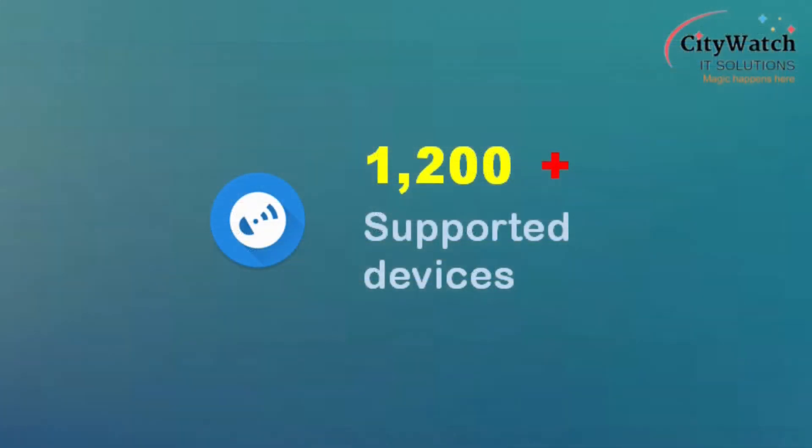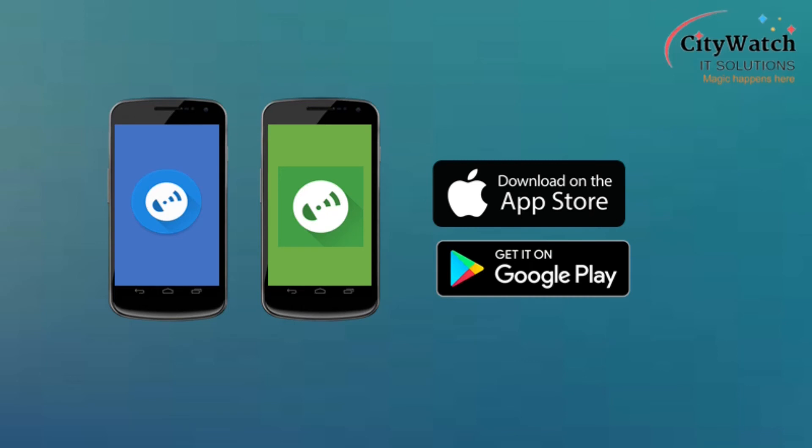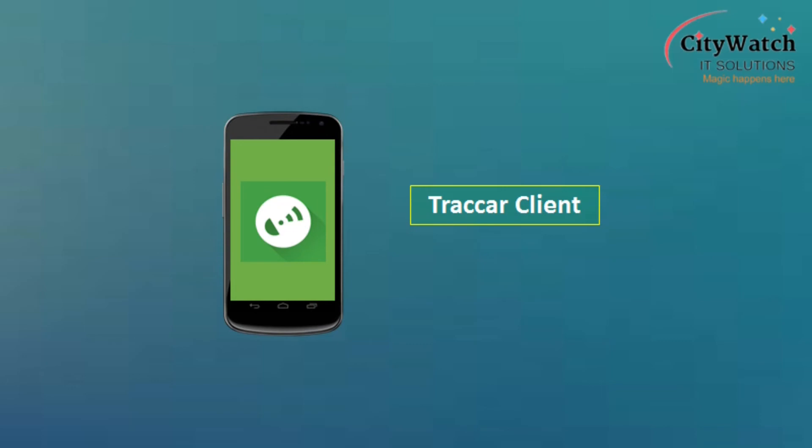Traccar presently supports more than 1,200 device models, offering users the freedom to select GPS trackers from a variety of vendors. Traccar mobile apps are available on the Play Store and App Store and can be downloaded at no cost. Traccar Manager is a native Traccar app which enables users to track their vehicles on Android and iOS. Traccar Client app is built to turn any smartphone into a GPS tracker, usable for personal tracking solutions without incurring extra costs for a dedicated tracking unit.